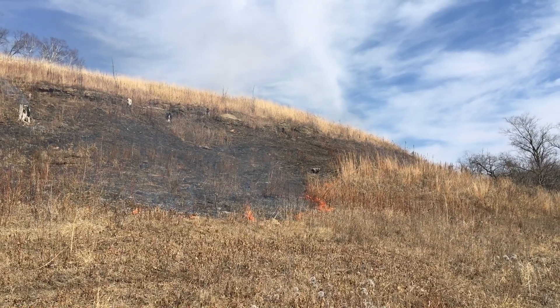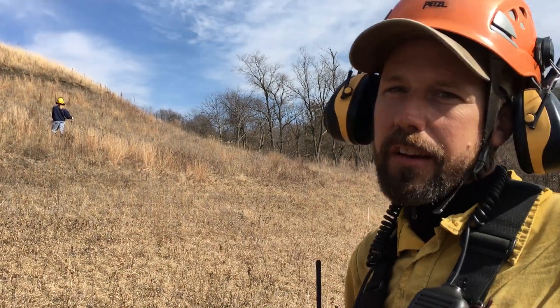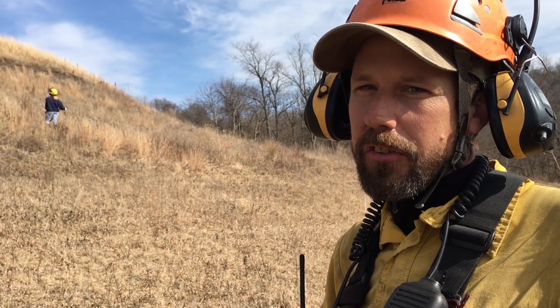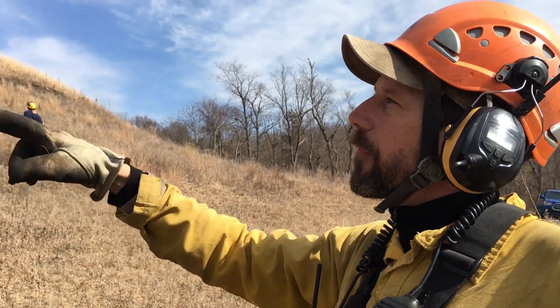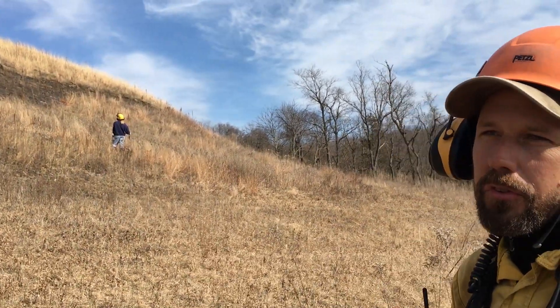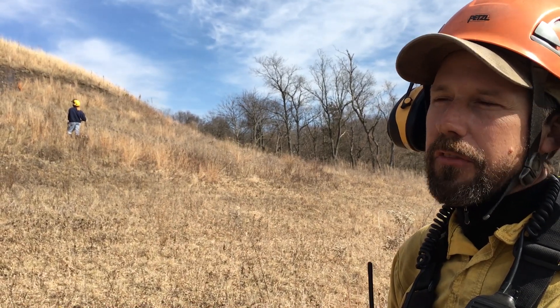The reason we put in these refugias when we're doing this prairie work is that a lot of the insects overwinter as eggs and not in an adult stage. So this area has a very good diversity of different plants that the insects will use. We do that for the purpose of maintaining the insect population and diversity.